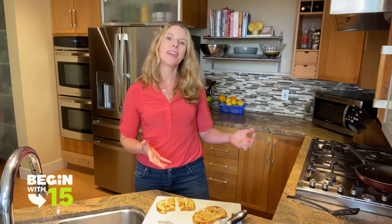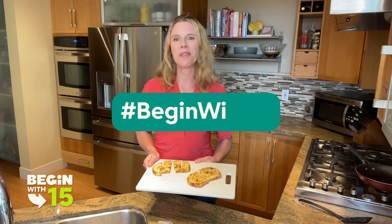So many fun things that you can do in the kitchen — these are just a couple of ideas. I'm empowering all of you to invest just 15 minutes of your day to try this recipe and some of these activities at home. Please be sure to share them on social using hashtag BEGIN with 15.